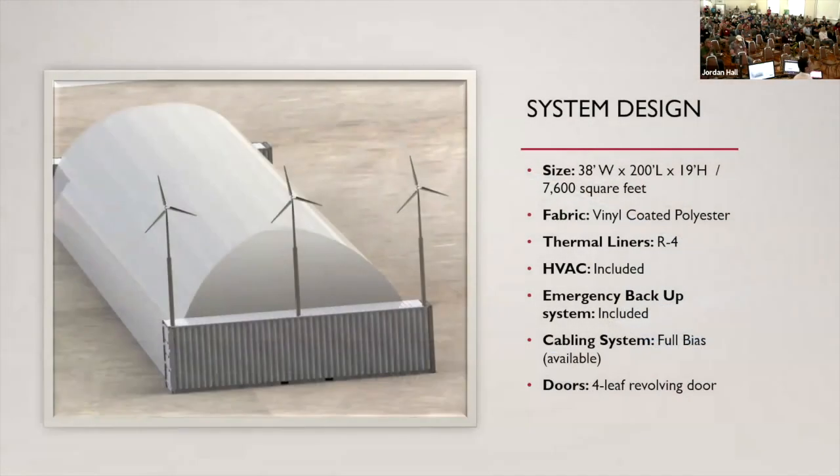Some of the basic specs: ours is 100 feet long, but it's basically 100 to an expandable 400, 500, 600 feet, whatever you can imagine in terms of length. The structure is made out of a vinyl-coated polyester. It actually has a pretty good insulation value for a greenhouse, which would be R4. We achieve that by having an outer skin and a dead airspace. There's an emergency backup system that can come with it, and our cable net system.